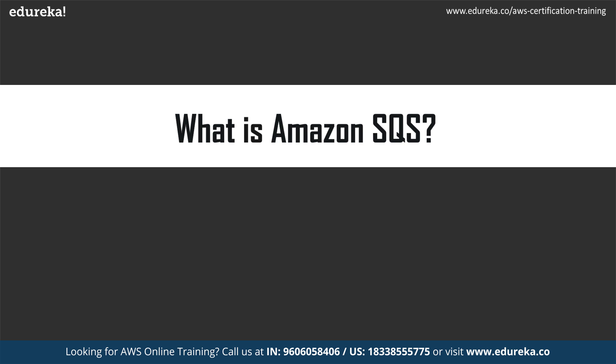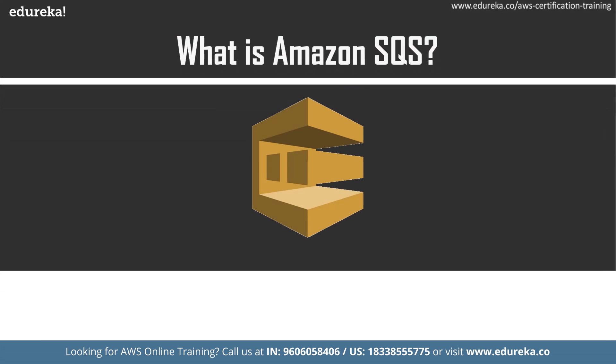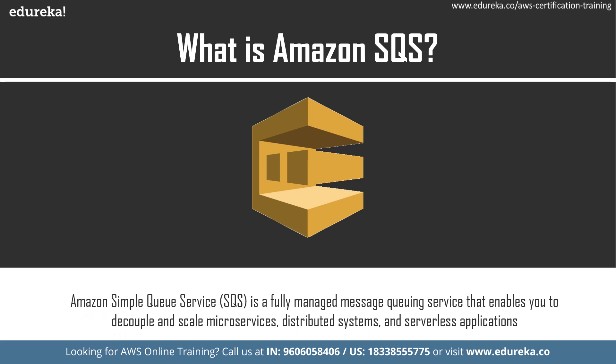What is Amazon SQS? It is a fully managed message queuing service that allows users to separate and scale micro services, distributed systems, and serverless applications. This means each component of the micro service or distributed system can be scaled individually without affecting the other components. SQS is also used to send, store, and receive messages between software components at any volume, ensuring messages are not lost during the process and reach the consumer on time.